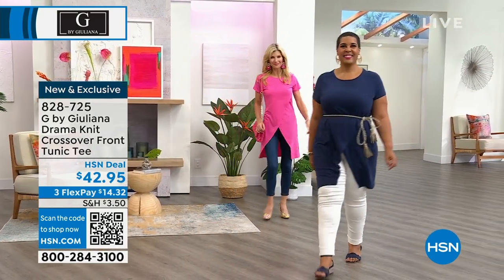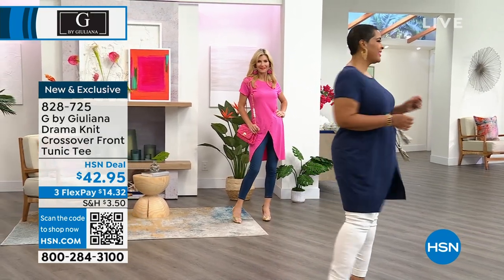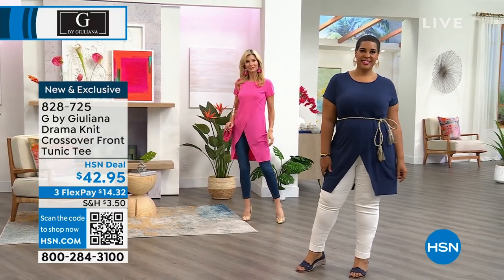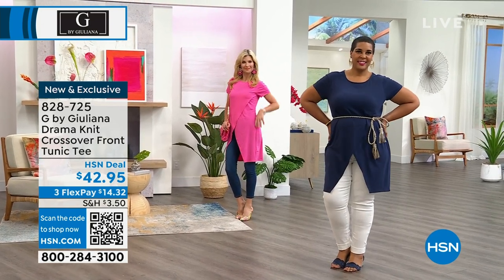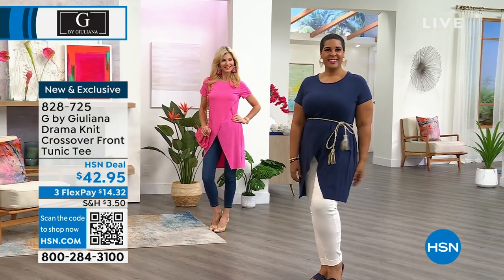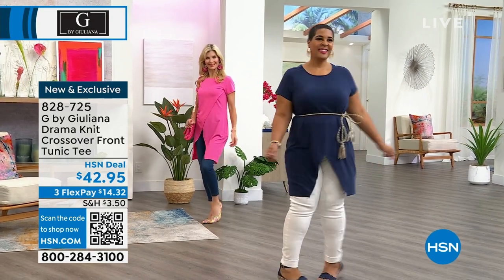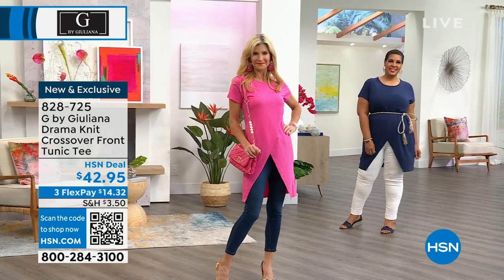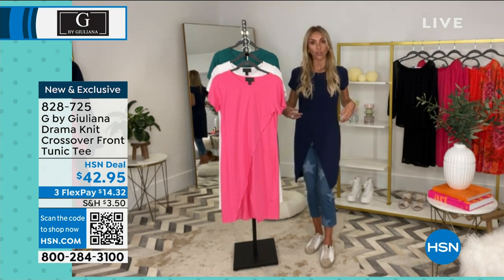Both Latonia and Cara look terrific. Both models are 5'9". Latonia is a 1X — numeric size 18 — and she tied a little rope belt around it because she has a small waist. But I like it just as much on Cara, who hasn't cinched her waist at all. I think it's very slimming and elongating as well.